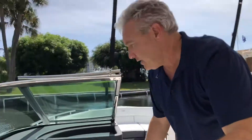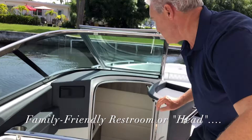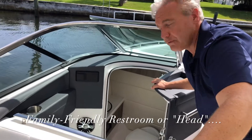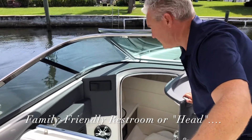Next, we're going to look at this very comfortable head — or restroom. In a boat of this size, in a bowrider, it's really unusual to have such a large, comfortable, full-size head as this. It just makes the boat family-friendly for extended days on the water.